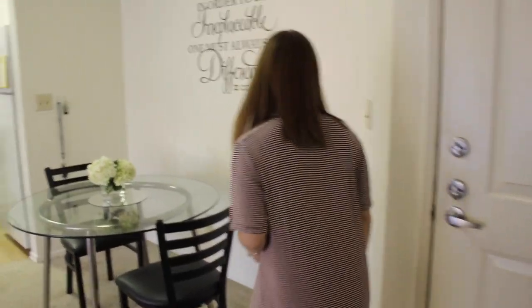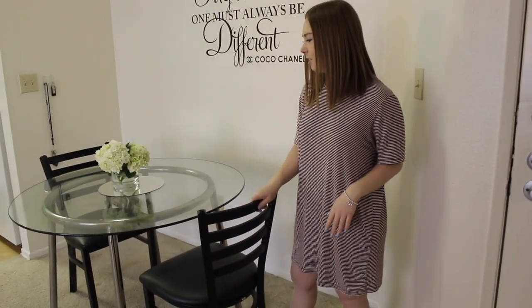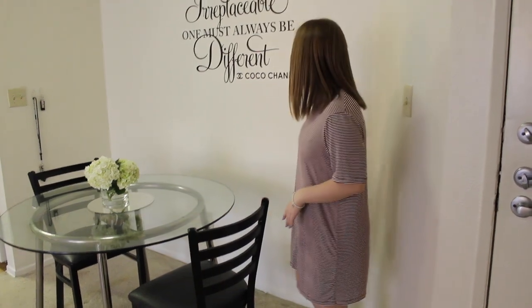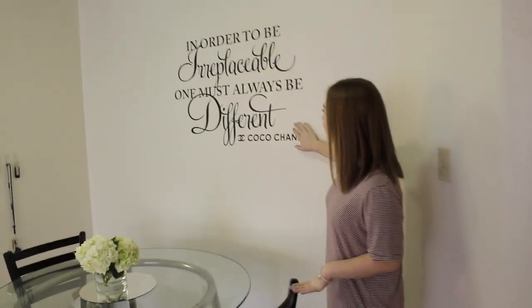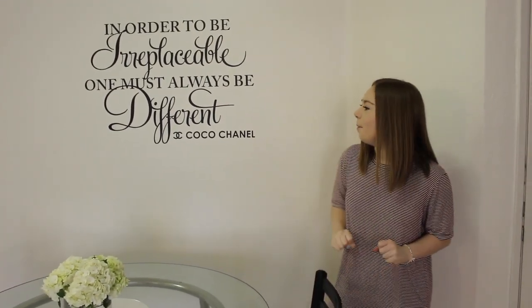And over here is our dining room area. There's only two chairs because there's only two of us. I'm not sure where she got these, and the table, because she got them, but I really like it. Our quote she ordered online, I think from somewhere like Etsy — it just says, 'In order to be irreplaceable, one must always be different.' We just thought it was really cute and kind of a good thing to put above our dining room table.